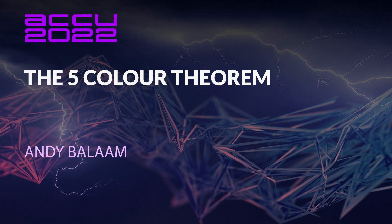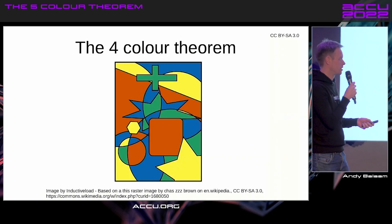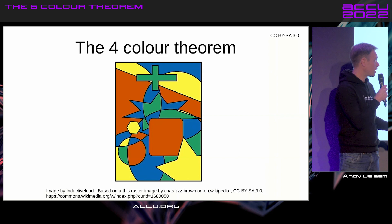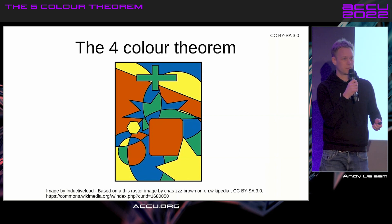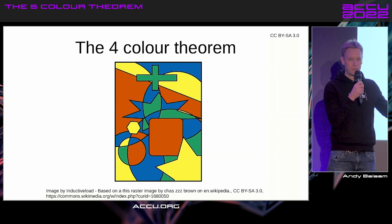Hello, so yesterday we had a really good talk from Hendrik, and he mentioned the four-color theorem, which is an amazing theorem which shows that given any map, you can always color it in with four colors.